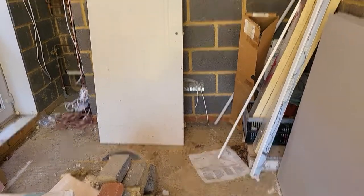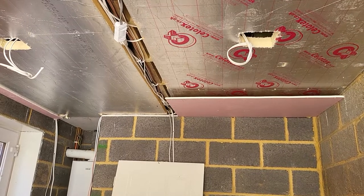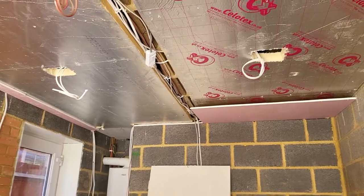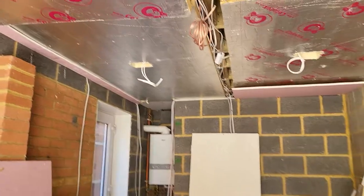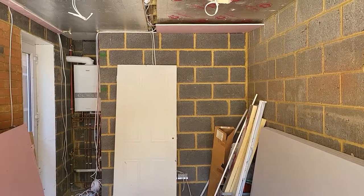So there you go — first look at the new man cave, or should I say family cinema, because that's what it's going to be: a little family room to kick back and have some fun. Hope you've enjoyed this video and I hope to show you another update very soon. Thanks for watching, take care, all the best.